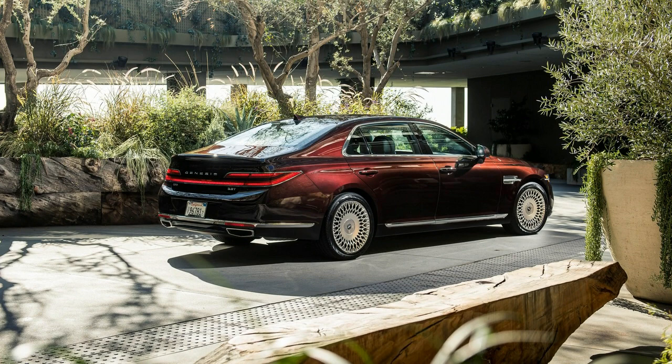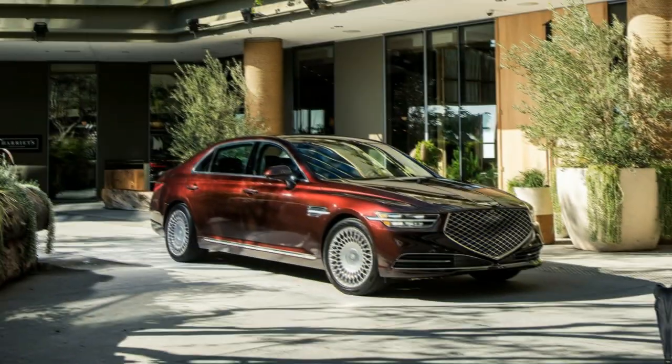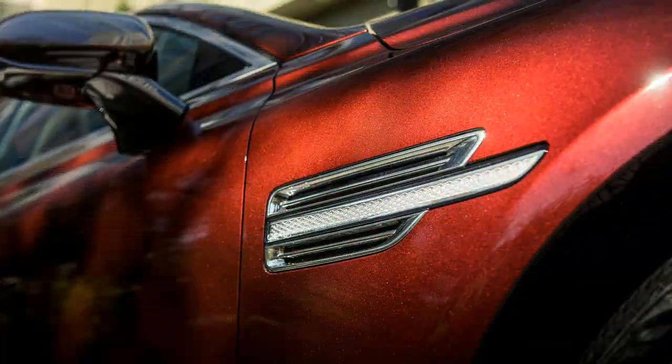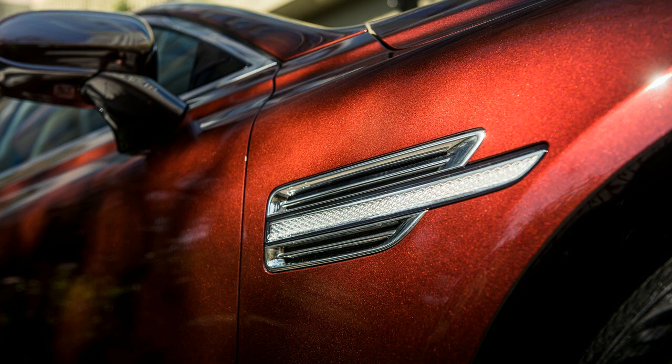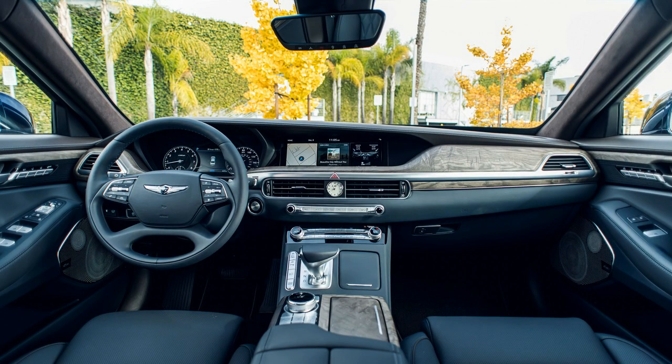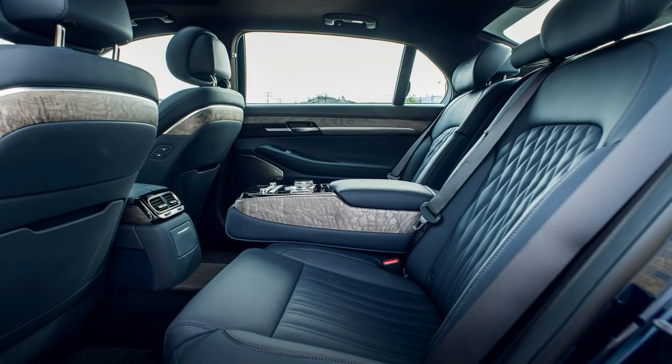On the road, the 2020 G90 is essentially the same as its predecessor. Genesis representatives told me the suspension, steering and transmission have all received minor tweaks, but without driving a new G90 back-to-back with a 2019 model, I can't say I notice any real difference. That's perfectly fine, though — the G90 is as smooth and enjoyable to drive as it's ever been.